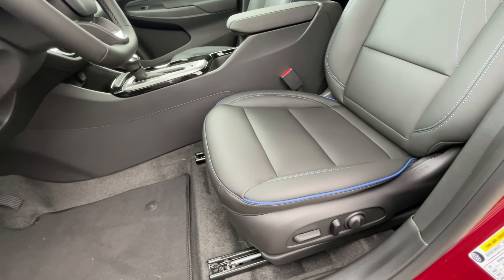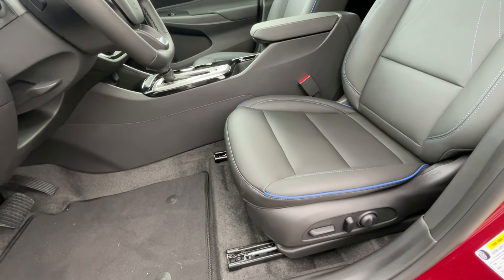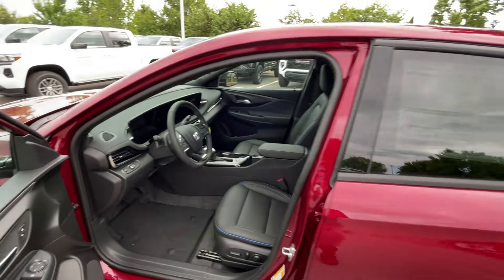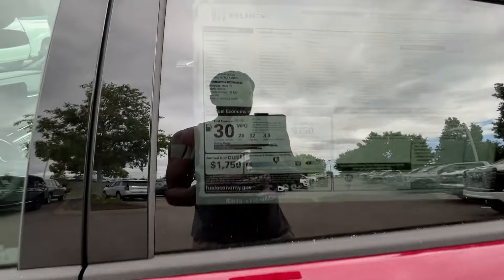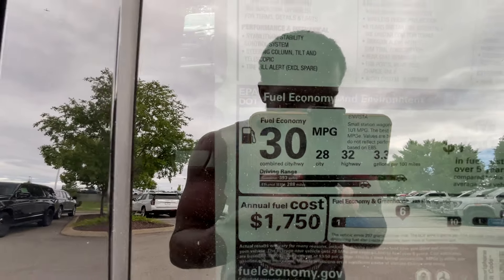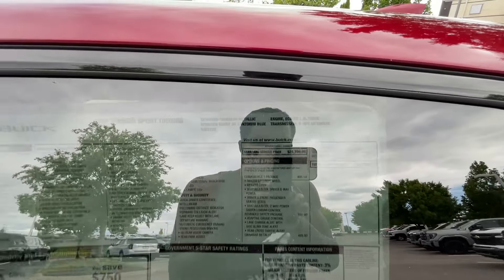I think this one's just under $28,000. I think you get a heck of a deal here for what you get, honestly. I want to give a big thank you to Chevrolet, Buick, GMC of Murfreesboro for allowing me to review this Invista today. I'll leave a link below in the description, and if you're looking to get the best price on one of these in your area, just click on that second link down below.